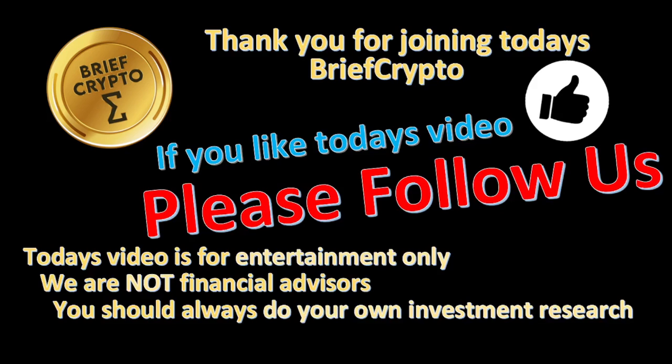Thank you for joining today's Brief Crypto. If you like today's video, please follow us. Today's video is for entertainment only — we are not financial advisors. You should always do your own investment research.